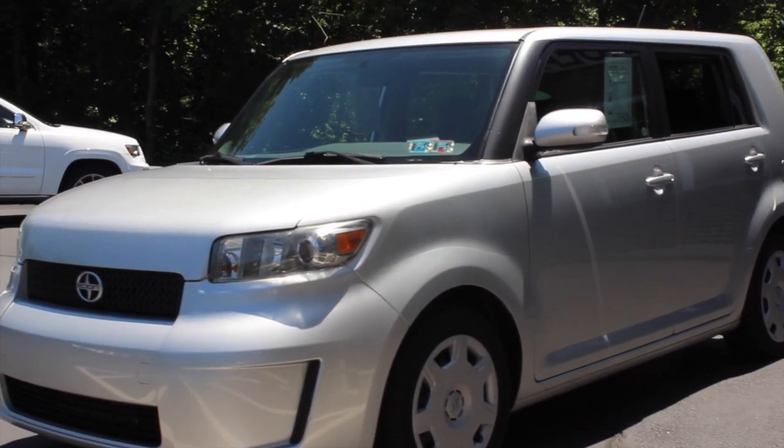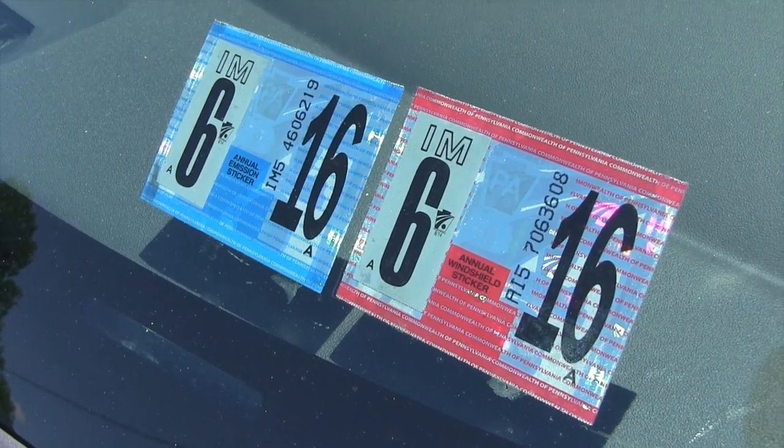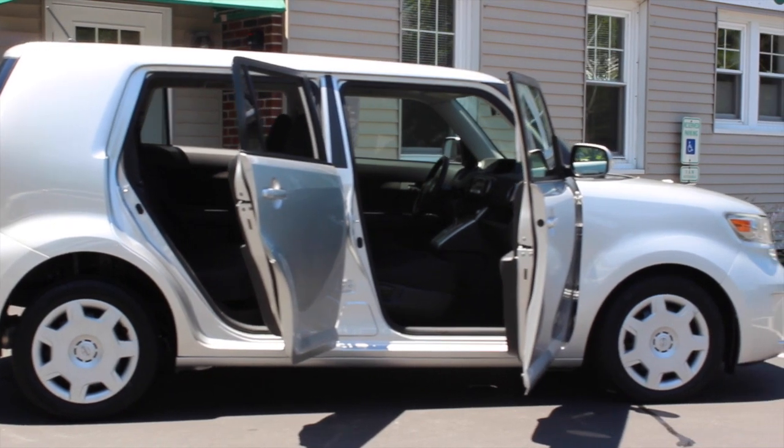We have serviced and inspected the vehicle. The oil has been changed and the sticker is good till June 2016. It does have new Cooper tires on it and it's in nice condition inside and out.